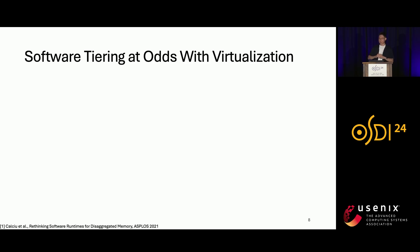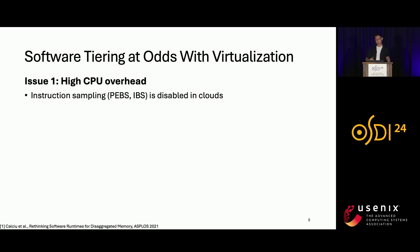However, software tiering cannot meet the needs of virtualized environments. The first issue is high CPU overhead. Since software is usually not involved in memory accesses, software tiering needs to rely on hardware features to track memory accesses to decide which pages are more popular. One option is instruction sampling such as PEBS or IBS, but these are disabled in cloud due to privacy concerns. The other option is to scan the access bit in the page table, but frequent page table scans are required to acquire accurate information, incurring high CPU overhead.